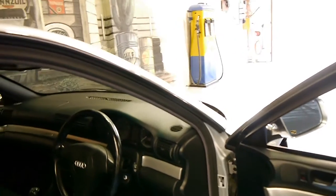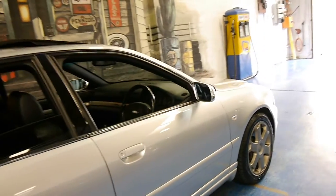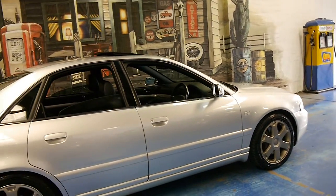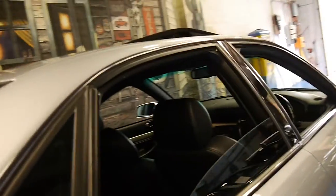The previous owner was a very fussy owner. He spent quite a bit of money on the car. It recently went to Audi for its most recent service. All the tyres are in very good condition. The car in general is in good condition for its age. It's got a few little marks and things on it as you would expect, but we haven't done anything to the car at all.